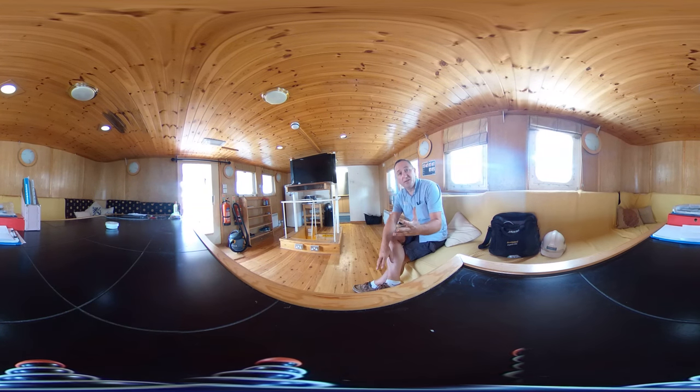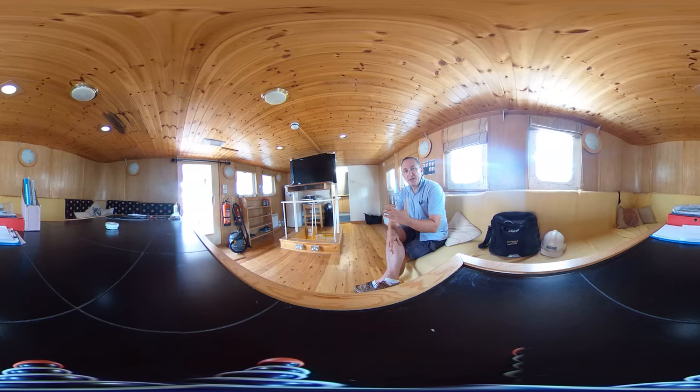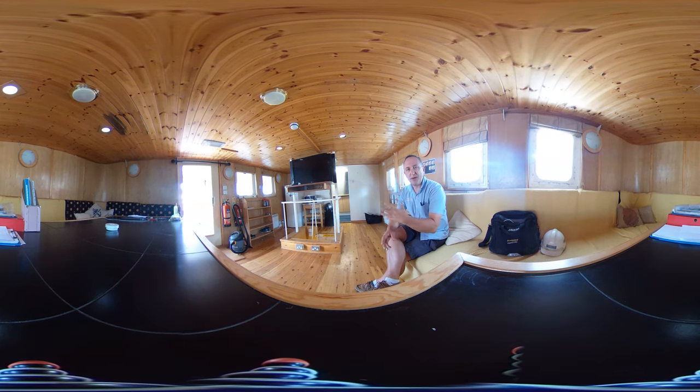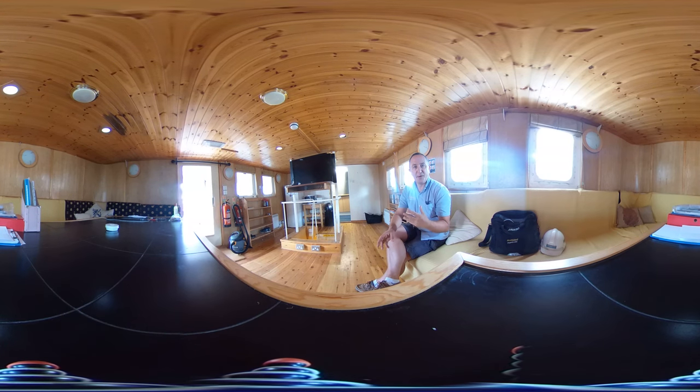Now it is a virtual reality video, so all you need to do is click and drag, or touch and drag your screen up, down, left or right and you can look where you like when you like. We hope this feature will give you a really good idea as to how this space is and if she might be the space for you.